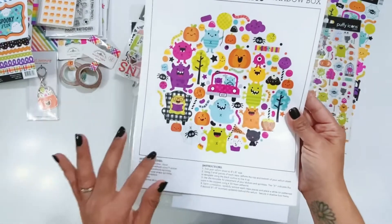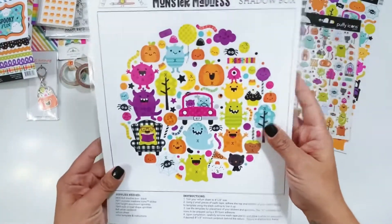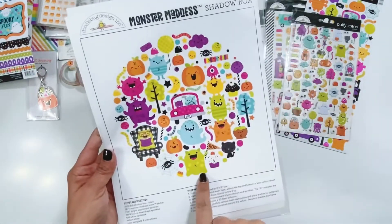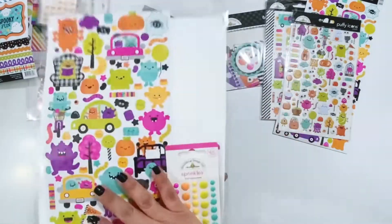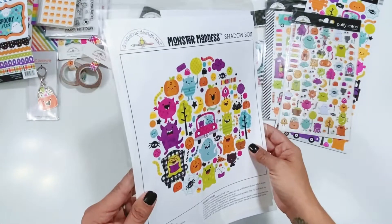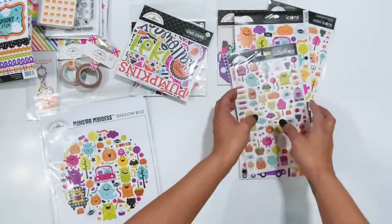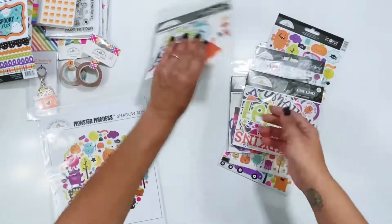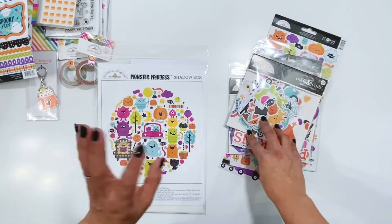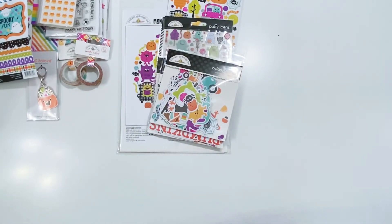There's also a new shadow box kit — these are really fun. If you haven't purchased one yet, you can use them in a frame, on a scrapbook layout, or as an album cover with the template. Everything is included to make it and you just need to get the frame, which is available from Doodlebug Design as well. That is everything in the Monster Madness collection! I'll leave links below, and I'll also have a kit available for three 12 by 12 layouts using this collection coming very soon. Thank you so much for watching and I'll see you soon!